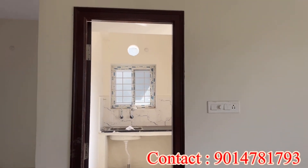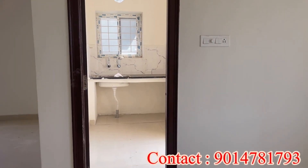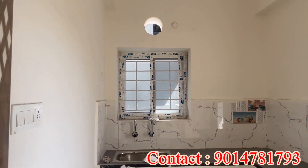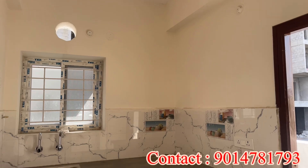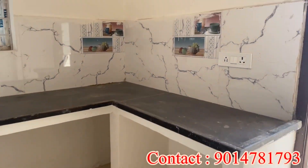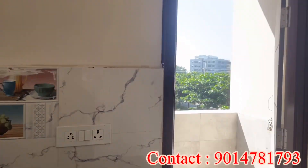You can view the east facing flat and also the north facing flat. All flats are full of ventilation. You can see the natural light coming in from outside.